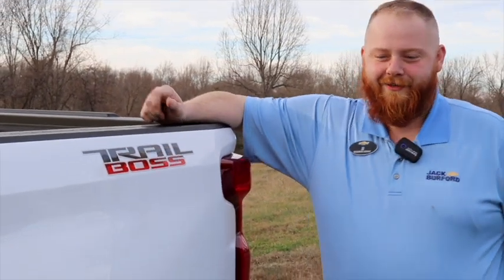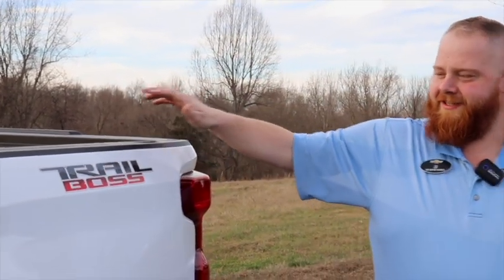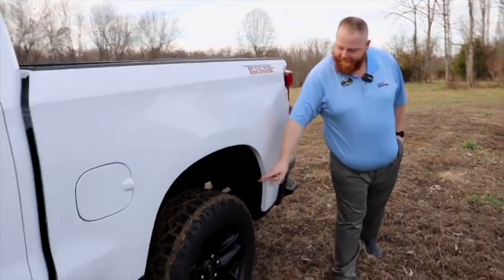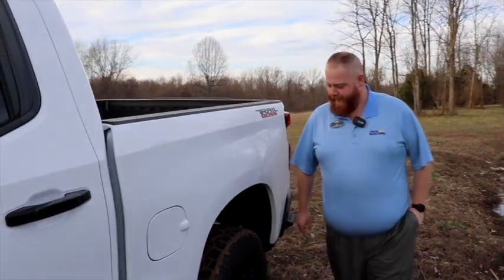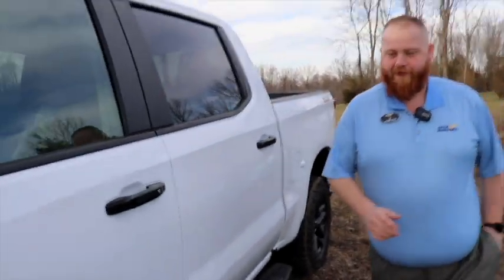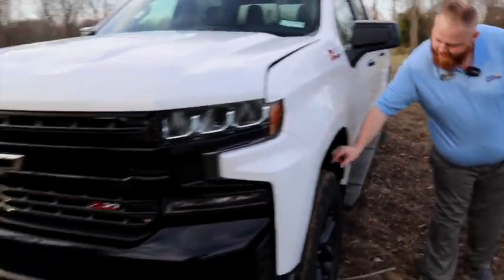JJ, where are we at now? Well, we are at my cousin's farm — our secret location — testing out this Trail Boss. Look at that, a little bit of mud on the tires. Detail guys aren't gonna be happy with me, but it's a beautiful white 2020 Trail Boss. It's got the running boards, mud tires, black wheels, black bumpers, and black bow ties.